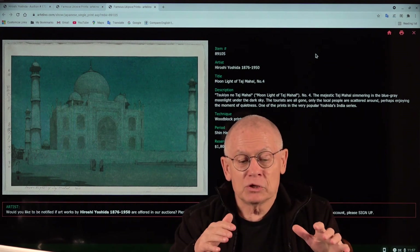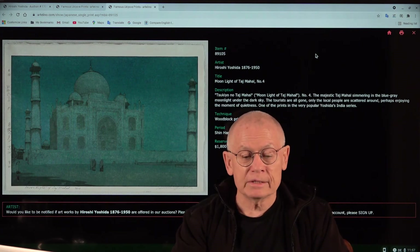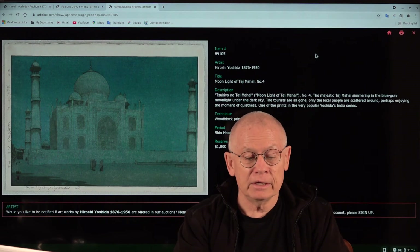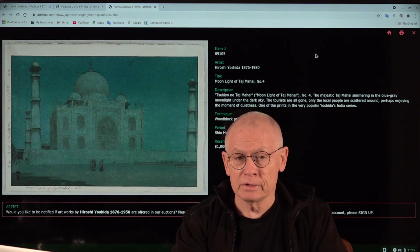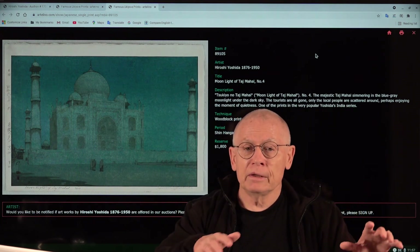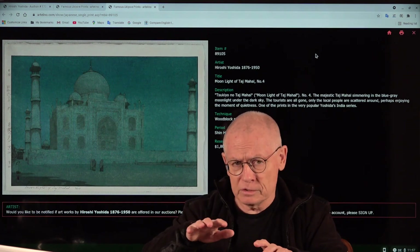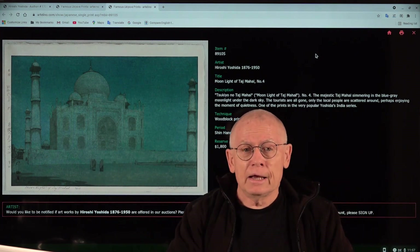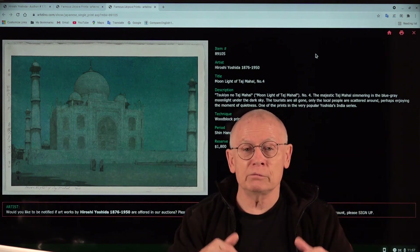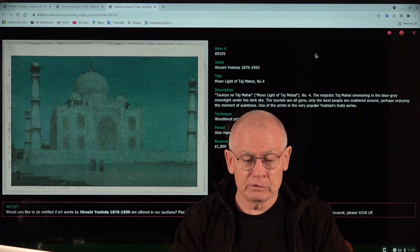In just a few months, they created several printing blocks in cooperation with carvers and printers. On July 7th of 1931, an exhibition took place at the Mitsukoshi Gallery in Tokyo, where the prints from Yoshida's India trip were shown. On the way back they also passed Ceylon and Singapore, and from those places too we have woodblock print designs today.